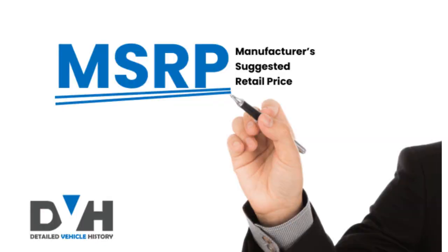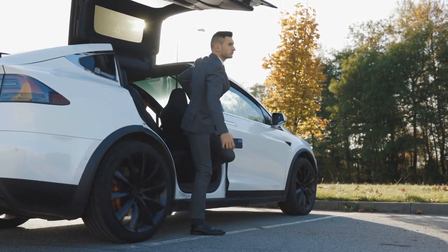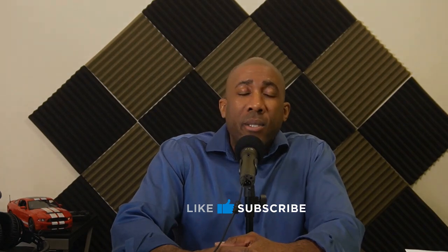So the next time you see a price tag on a car, remember — it's not just about materials or a label. It's about the innovation, logistics, and branding that bring it to life. Which car brand surprised you the most today? Let us know in the comments below. Don't forget to like, subscribe, and hit the bell icon for more insights into the automotive world. Remember to grab a copy of my e-book, The Parts Manager Guide. Until next time.